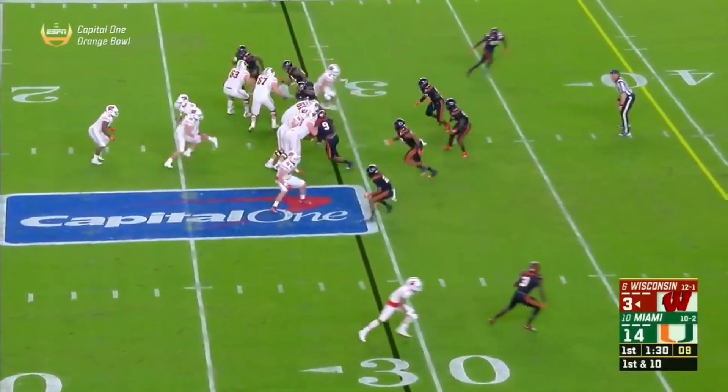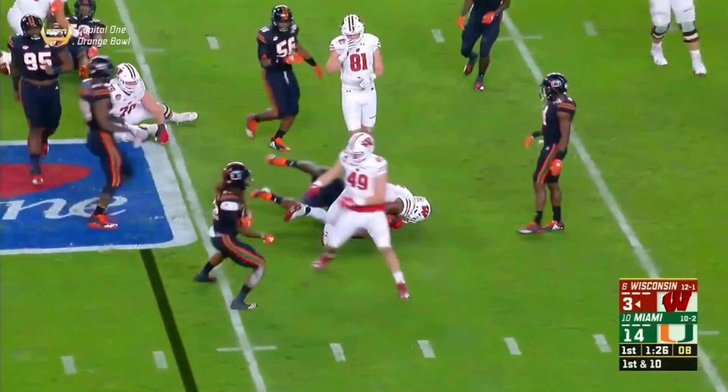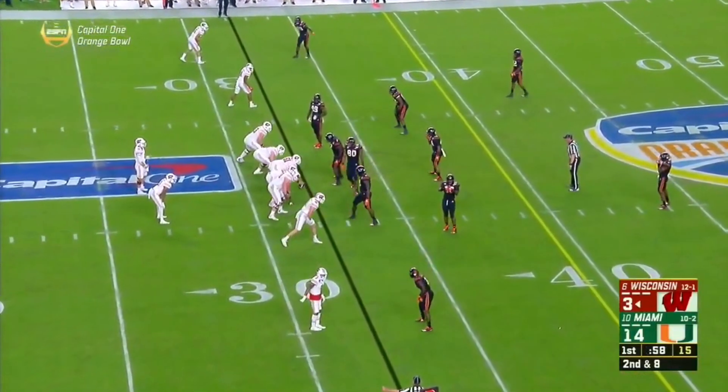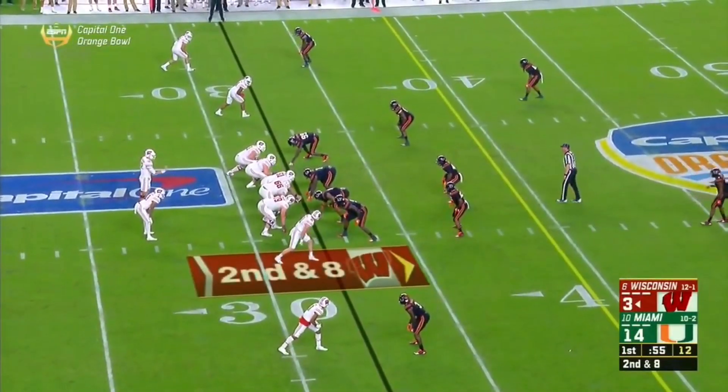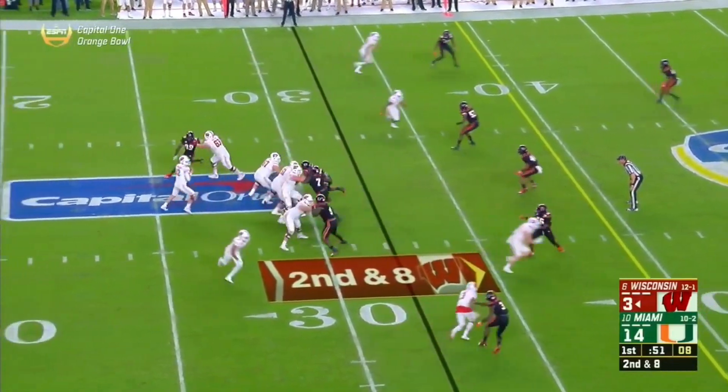So he hasn't even beaten his own alma mater yet. On first down and ten, it's Chris James. He works hard every single day — that's the kind of kid you love in college football. He picked Wisconsin over Harvard. Any further questions, people?